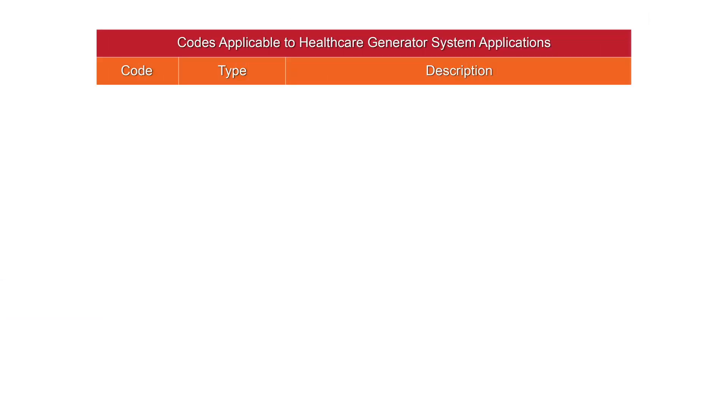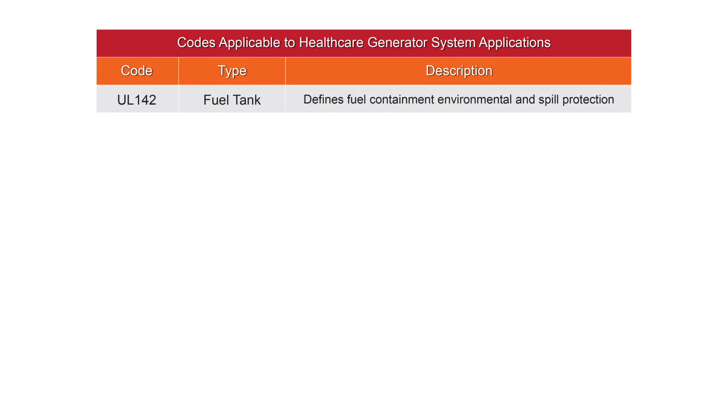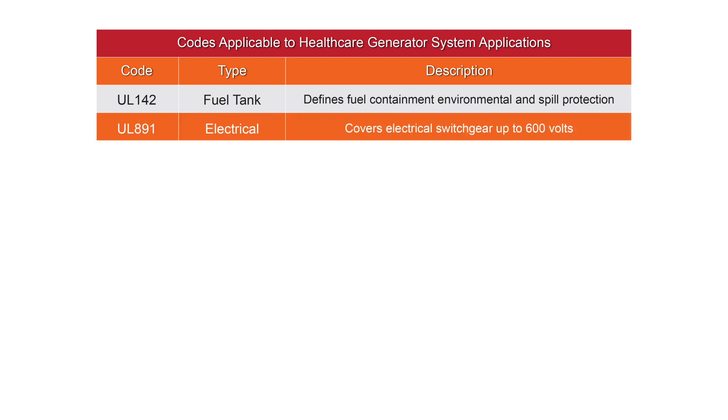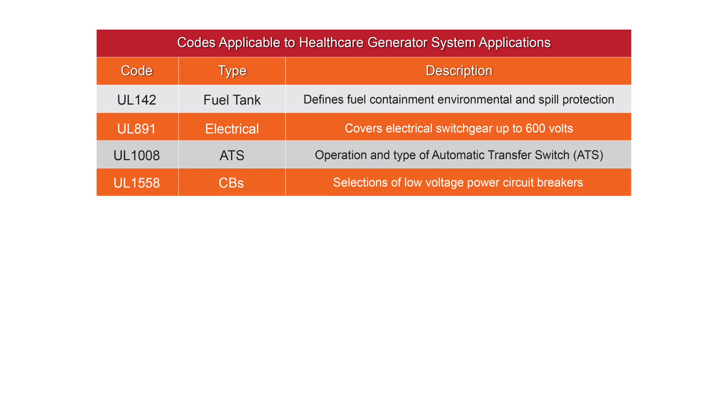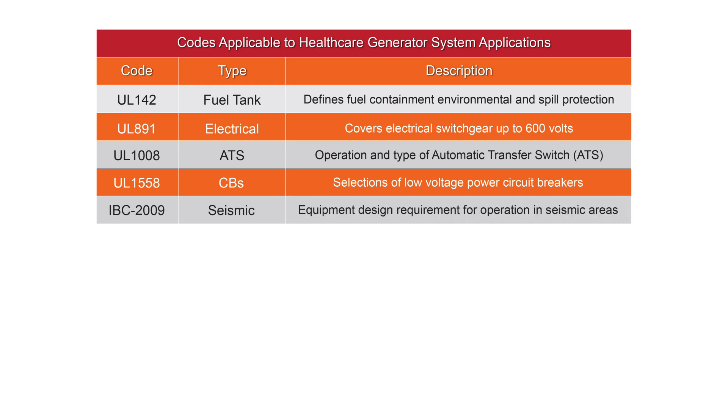Important codes applicable to generator systems powering healthcare facilities include UL-142 for above-ground storage tanks to specify leak and containment spillage, UL-891 for safety criteria for electrical switchgear up to 600 volts, UL-1008 for automatic transfer switches, UL-1558 for low-voltage power circuit breakers. Critical installations will also be subject to seismic areas International Building Code IBC-2009.